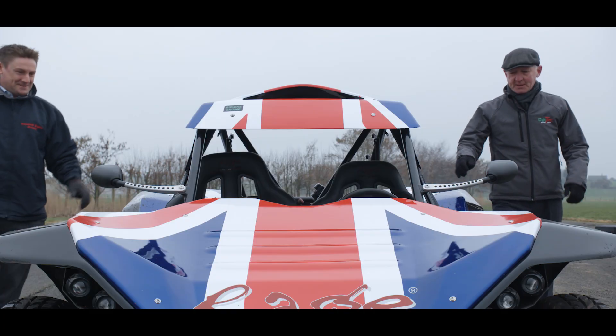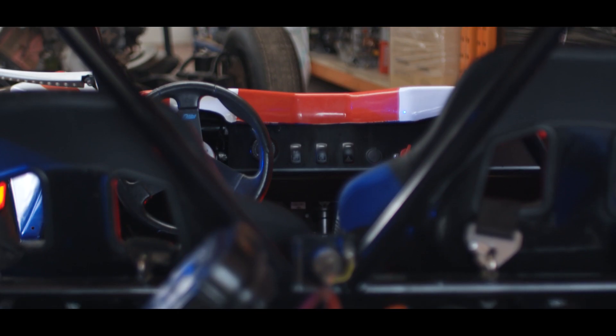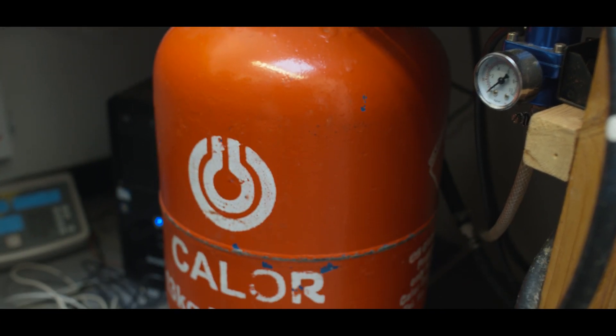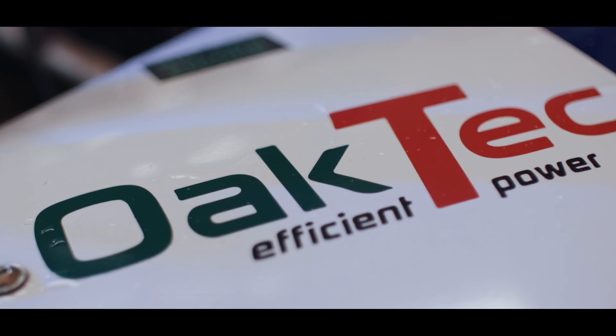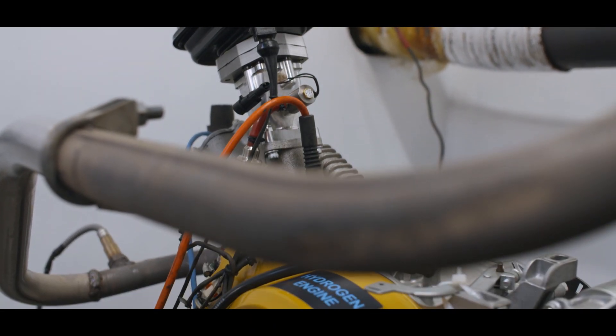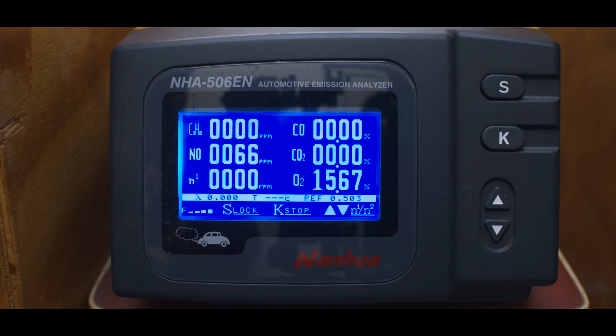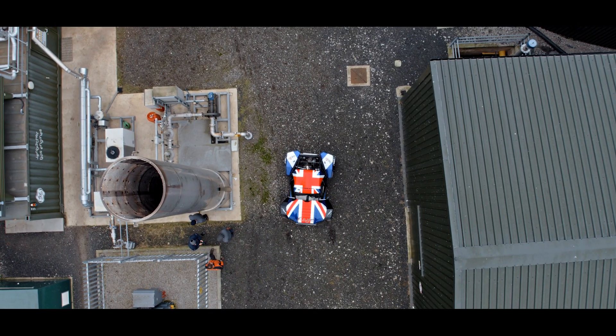We're tremendously excited about the future opportunities for the Pulsar engine. We've currently developed the engine on LPG and on biogas, but more recently we've looked at burning hydrogen because it has no carbon emissions, so as an opportunity for the future it is massive.